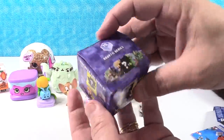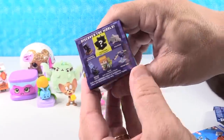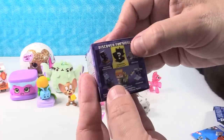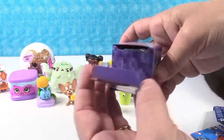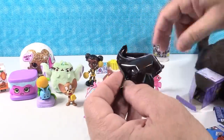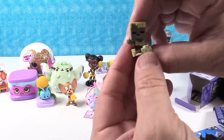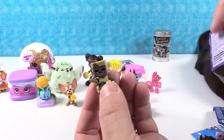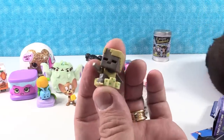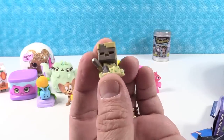I'm going to go with Minecraft — this is the Aquatic series, Series 15. We have a video where we opened them all. I would love to get the dolphin or the inking squid. We got neither of those — this is the stomping husk with his little dice towers.